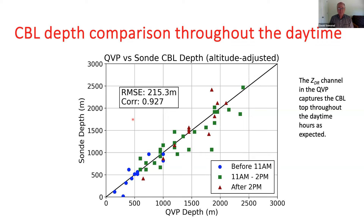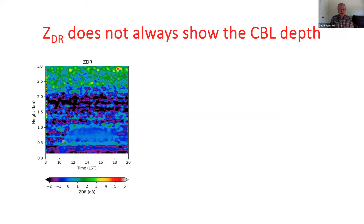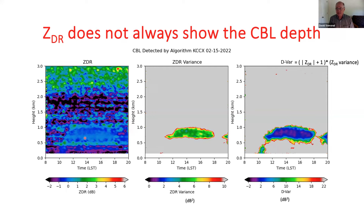Unfortunately, ZDR doesn't always show us the PBL depth — especially in the cold season where refractive index gradients may not be strong enough or PBL thermals are weaker. However, we also calculated ZDR variance — the variance in the azimuthal direction over all azimuths. Even on days where you don't see the signal in actual ZDR values, you tend to see it in the variance. We defined a new variable called DVAR: the absolute value of ZDR plus 1, times the variance. This gives us a pretty good idea of PBL evolution and depth during the daytime hours.